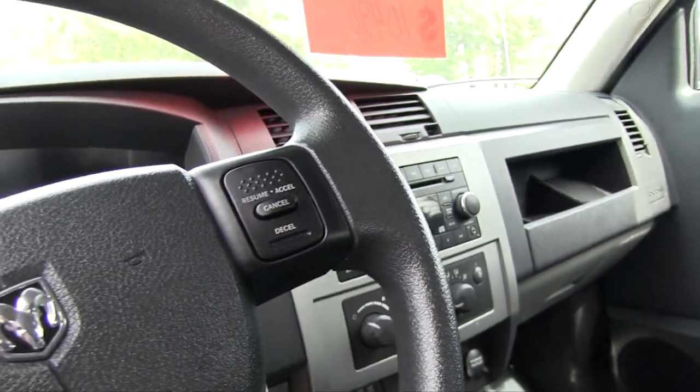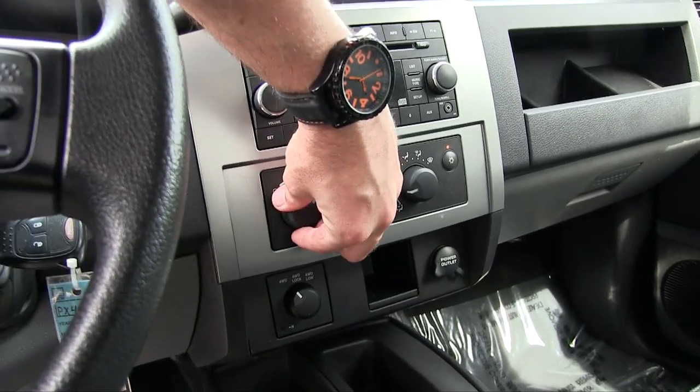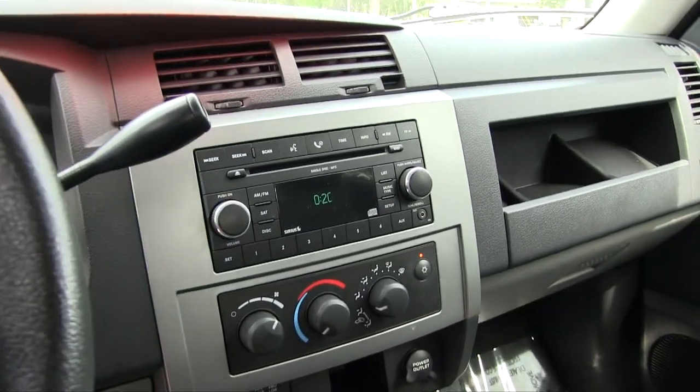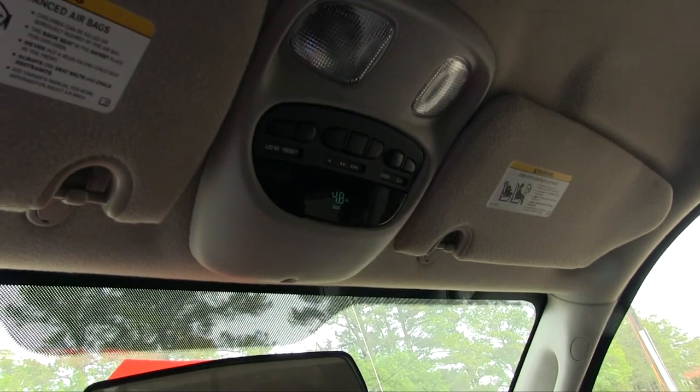The exhaust sounds good — it cranked right up. Let's go ahead and cut on the air conditioner, we'll let that run for just a moment. You can see what's going on — there's a CD player and some nice features up top there.